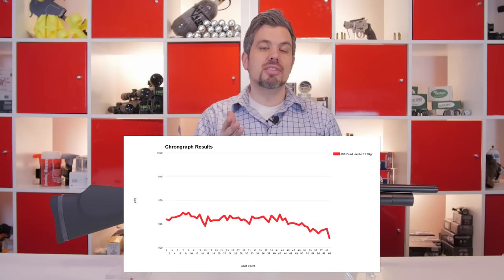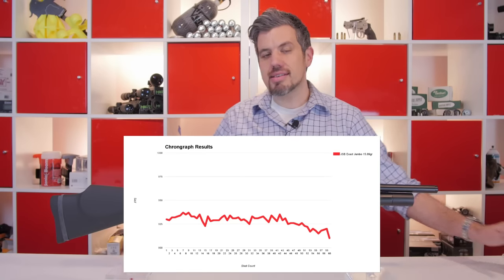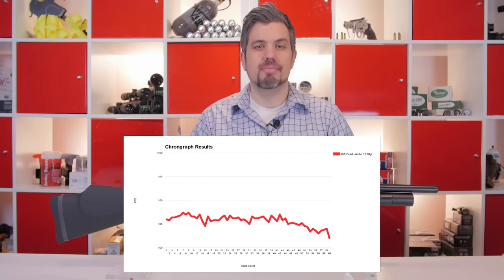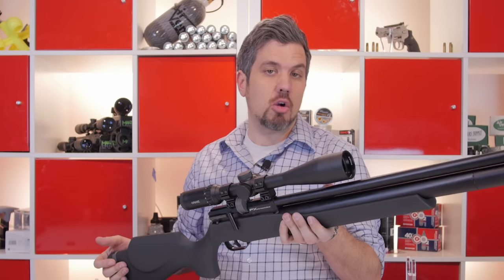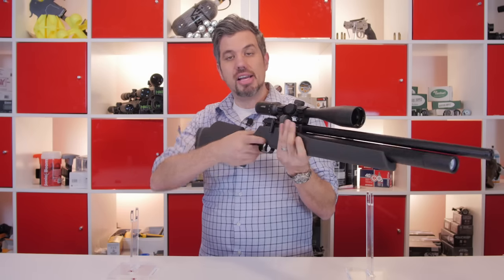As you can see by the shot string, the FX regulator is simply one of the best in the business. It's going to get you those 60 full power shots and give you a really low standard deviation. A lot of people have also commented that the gun is extremely light — so light that it almost doesn't feel durable, even though it absolutely is. It's 6 pounds, and with the scope I'm still under 7 pounds. With that carbine length, it's just a small package. I love that I can carry this in the field all day.